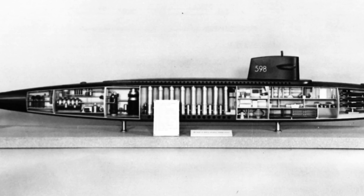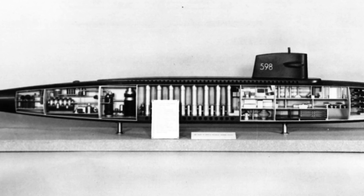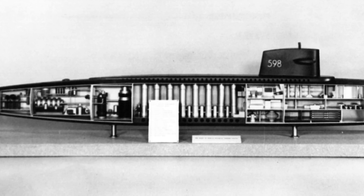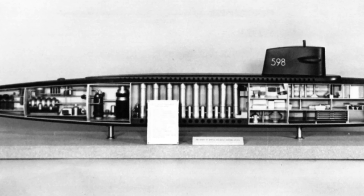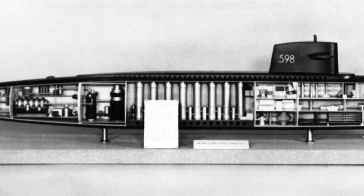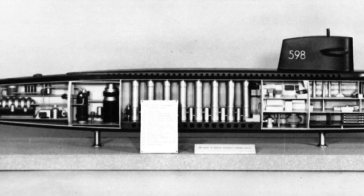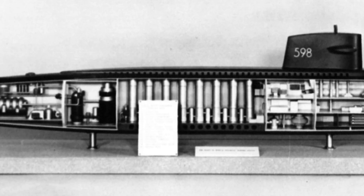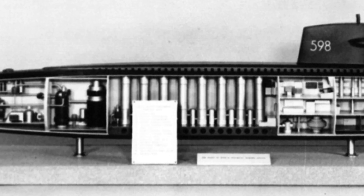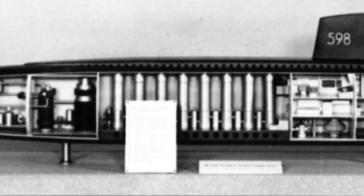The missile submarines were similar to the Skipjack vessels, but with a 130-foot missile compartment inserted between the ship's control and navigation areas and the nuclear reactor compartment. The space would allow room for 16 missile launch tubes — a capability far beyond Soviet ballistic submarines of the time. They were given the designation SSBN, for Ship Submersible Ballistic Nuclear, the 'nuclear' referring to the power plant as opposed to the missiles. The first of the two, originally named USS Scorpion, was re-designated USS George Washington.